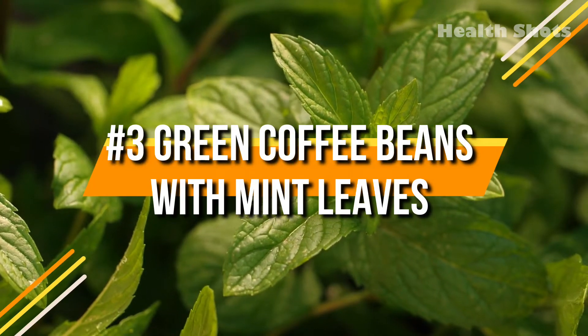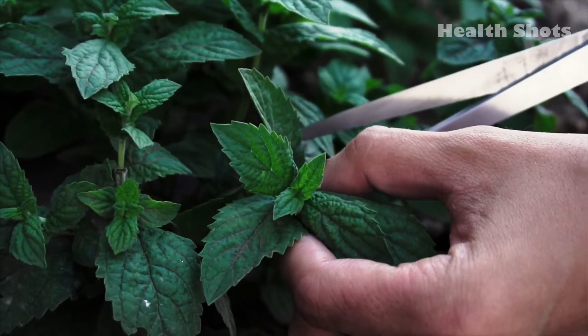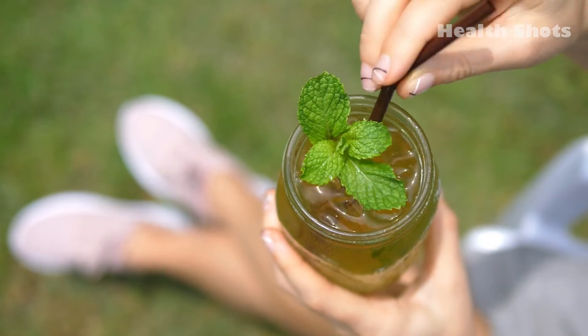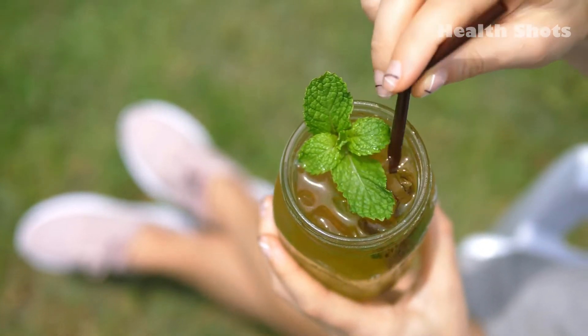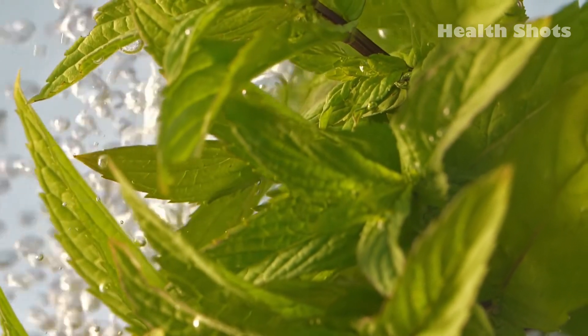3. Green coffee beans with mint leaves. Mint leaves are known for possessing weight loss properties and yet taste fantastic. Adding some mint leaves to the ground or boiled green coffee is highly beneficial for your health. It helps in detoxifying the body and shedding some extra pounds.